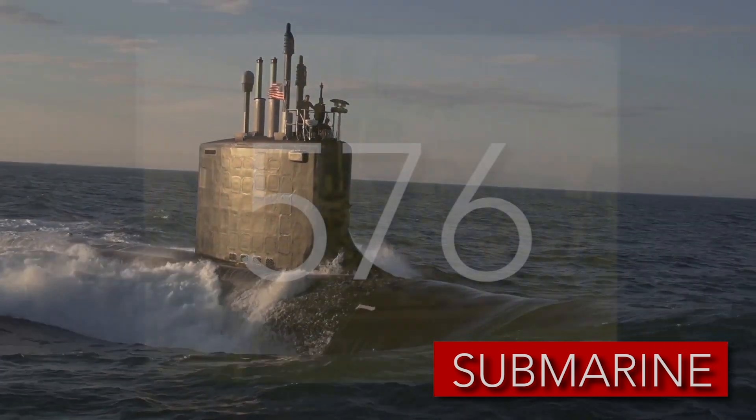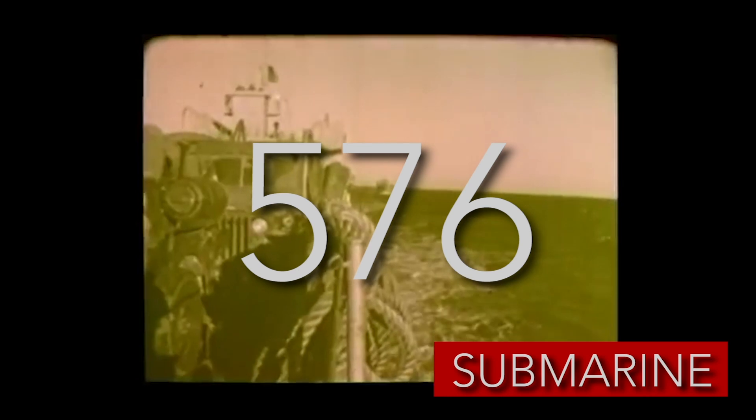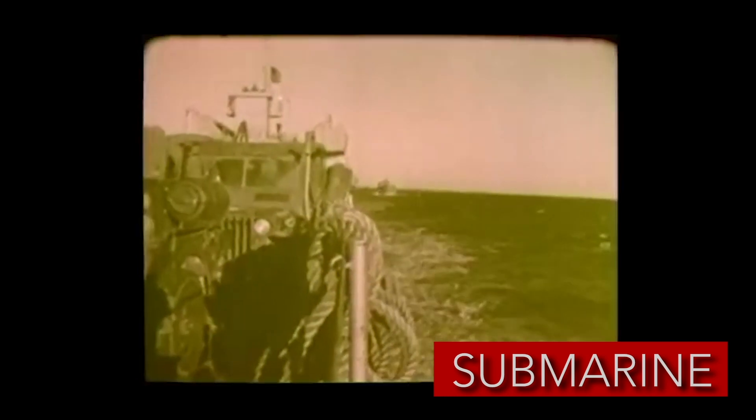During World War II, submarines planted a total of 576 mines that we know about, which directly resulted in the sinking of 27 ships and the damage of another 27.